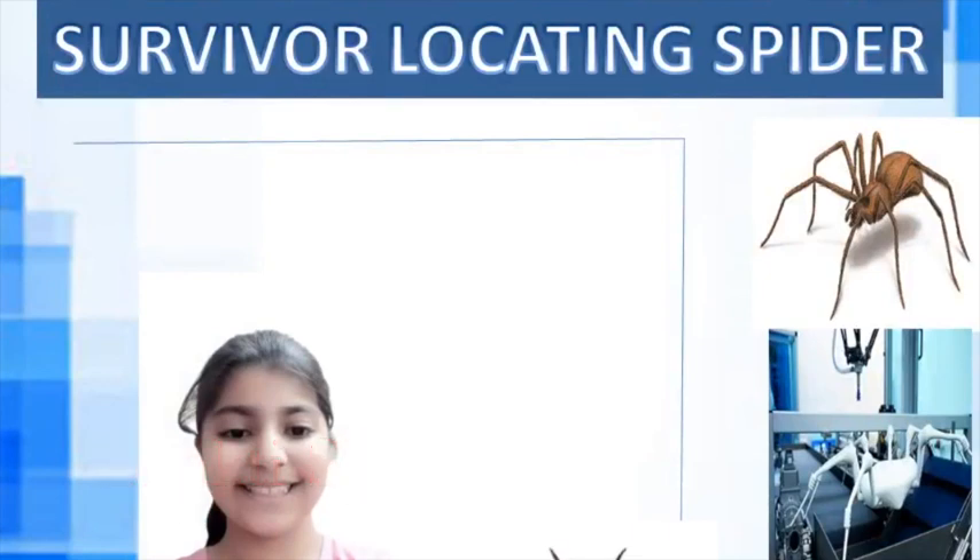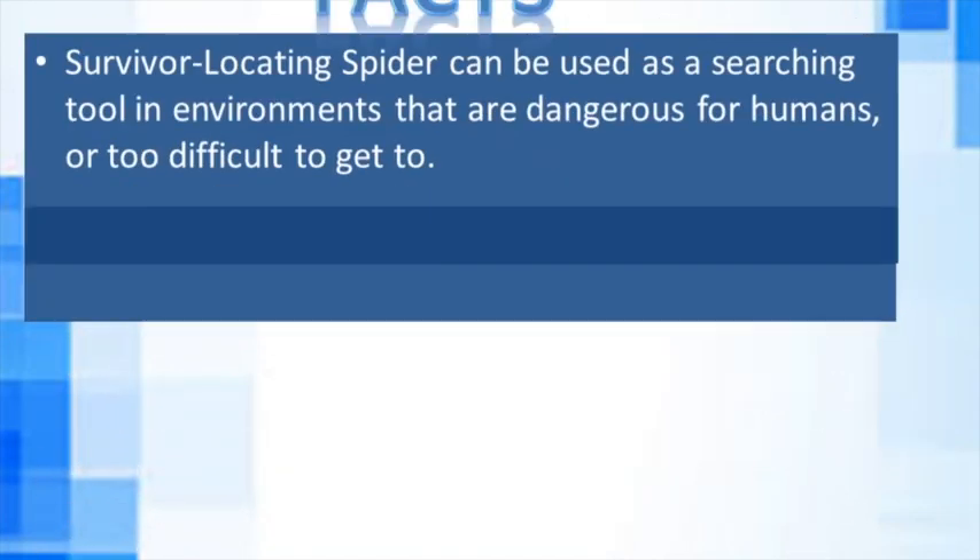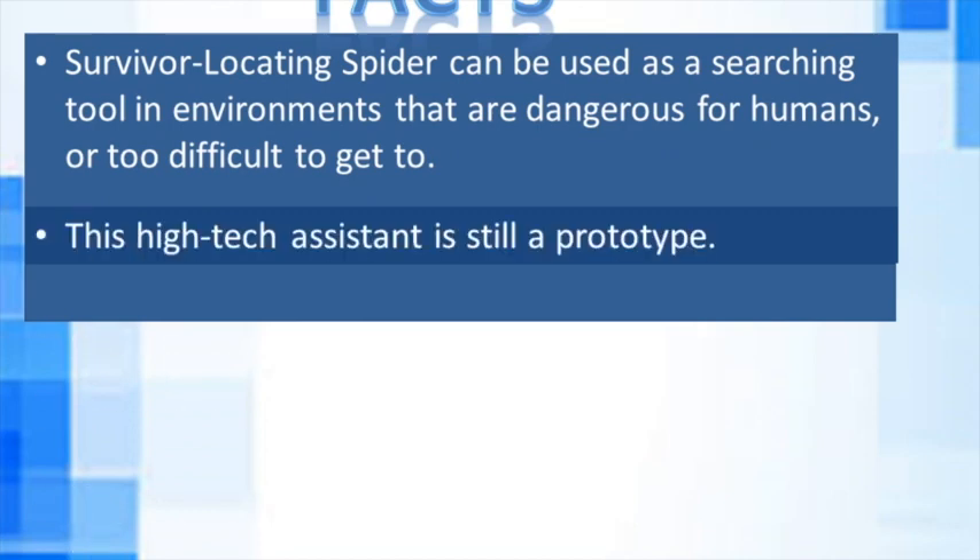My name is Bhakti Sharma and I am going to present a biomimicry example of a survivor-locating spider robot. Could you imagine a disaster-locating drone that had the maneuverability of spiders? Luckily, German researchers at the Fraunhofer Institute did. Inspired by spiders' ability to squeeze through tight spaces and turn on the spot, they developed an ideal model for life-saving robots. The survivor-locating spider can be used as a searching tool in environments that are dangerous for humans or too difficult to access.